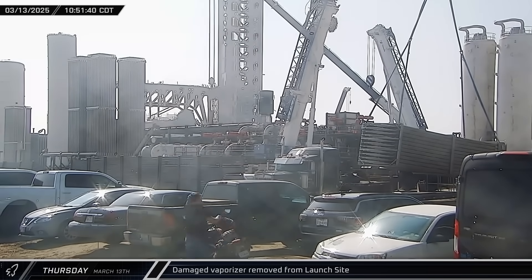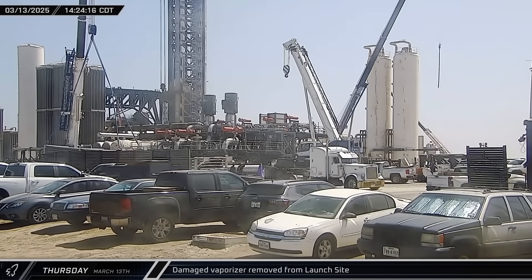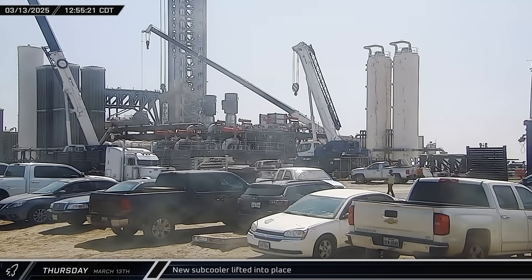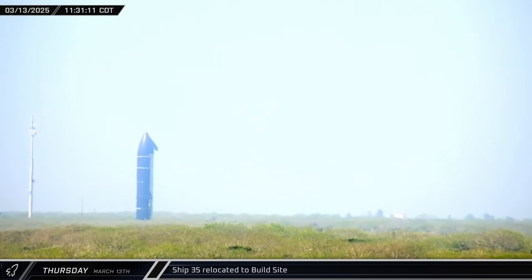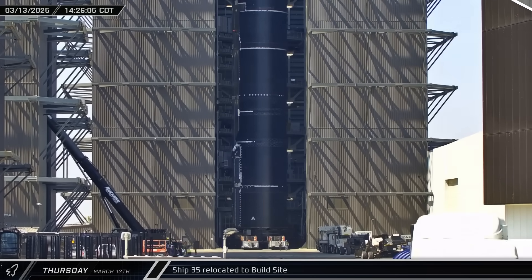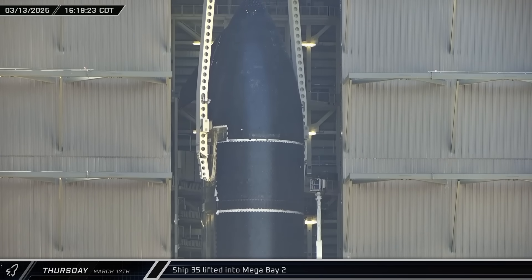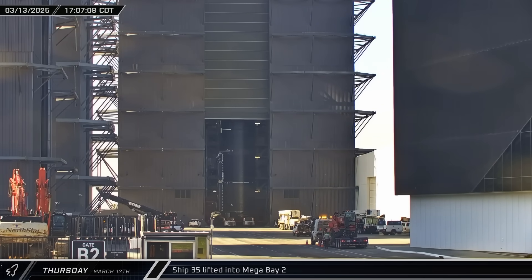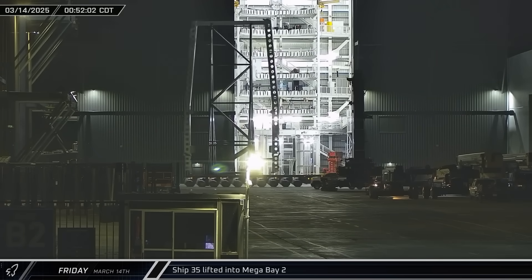Two of the vaporizers damaged during Flight 8 and subsequently removed from the tank farm were loaded onto trailers, then driven out of the launch complex and away from Starbase. That afternoon, the recently delivered subcooler was lifted and maneuvered into its final position at the tank farm. Ship 35, with its initial cryogenic proofing now complete, began rolling through the Massey outpost and onto Highway 4, arriving back at the build site several hours later and taken into Megabay 2. The Block 2 ship lifter was brought over and attached to Starship's lifting points, though the door was closed before Ship 35 could be seen lifted onto a workstand. That night, the ship lifter was placed back onto its stand and returned to the Sanchez site.